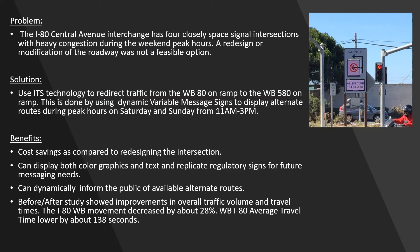The problem we faced was that this intersection has heavy congestion during the weekend peak hours. A redesign or modification of the roadway was not a feasible option.